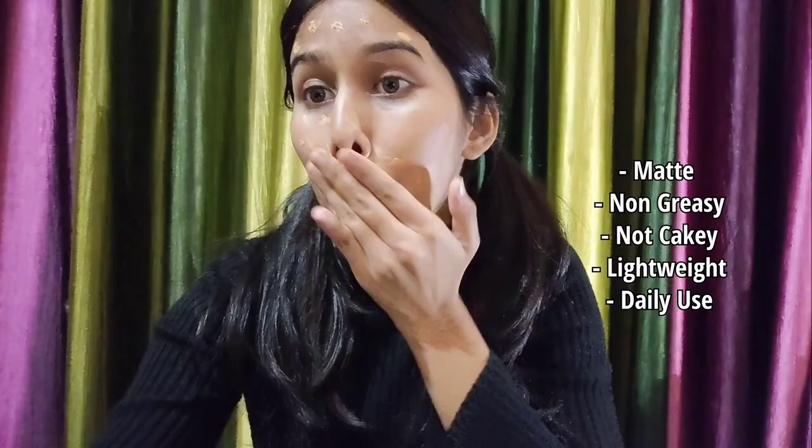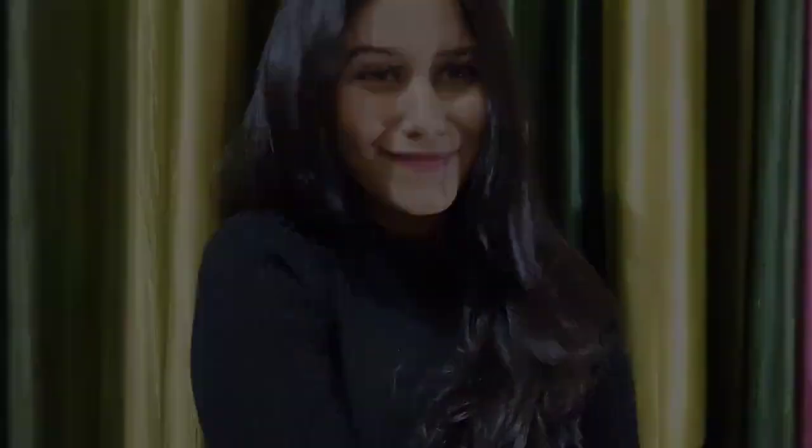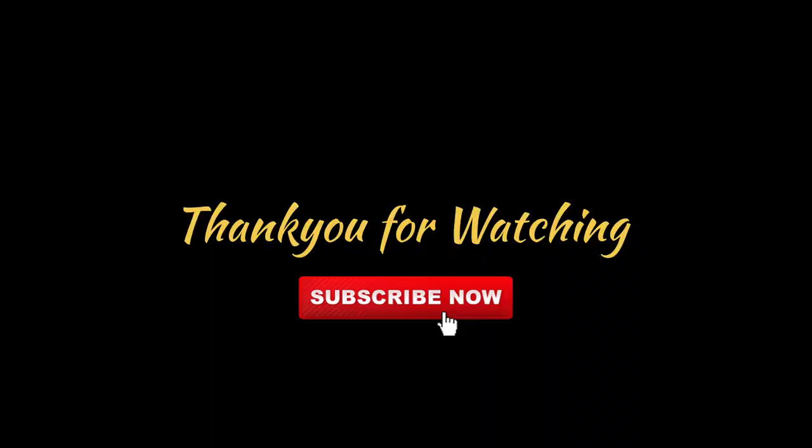It is cruelty-free and also vegan. This is a must-buy product for all shades of brown skin. Thank you for watching!